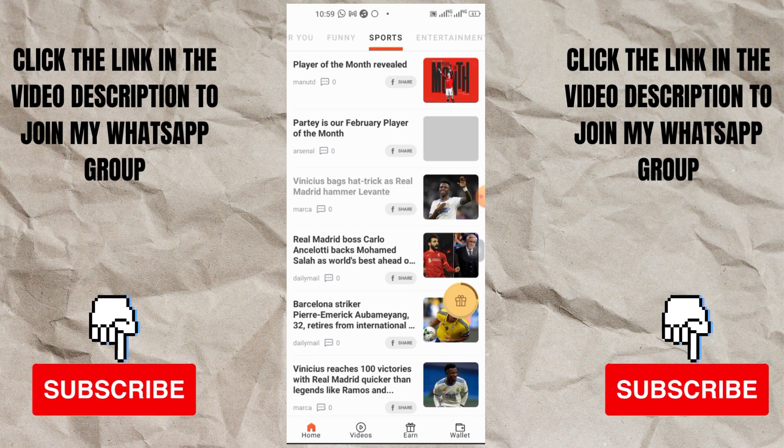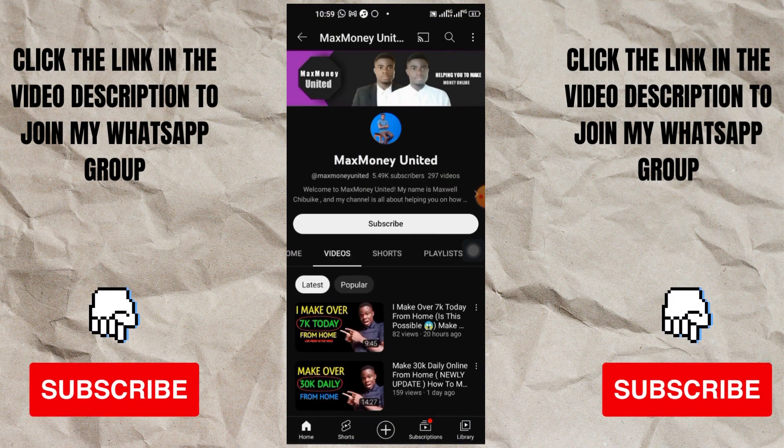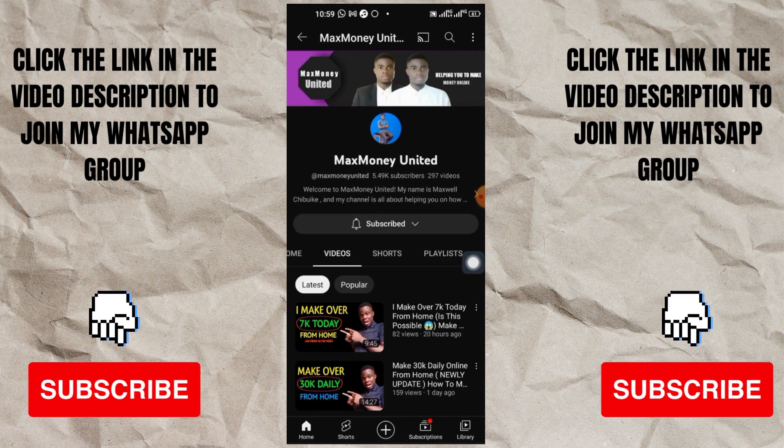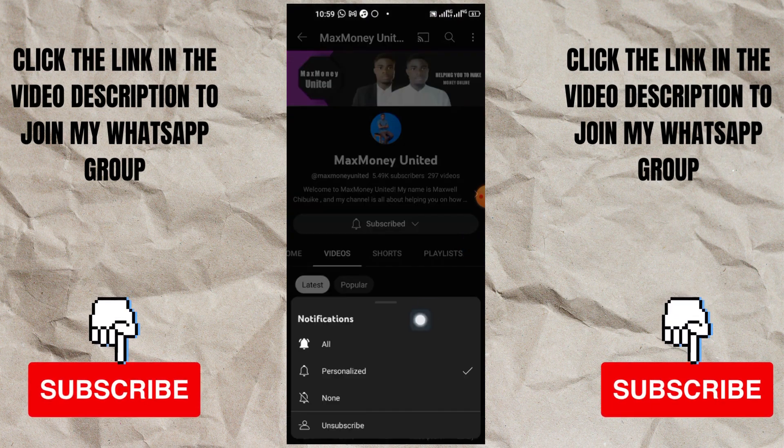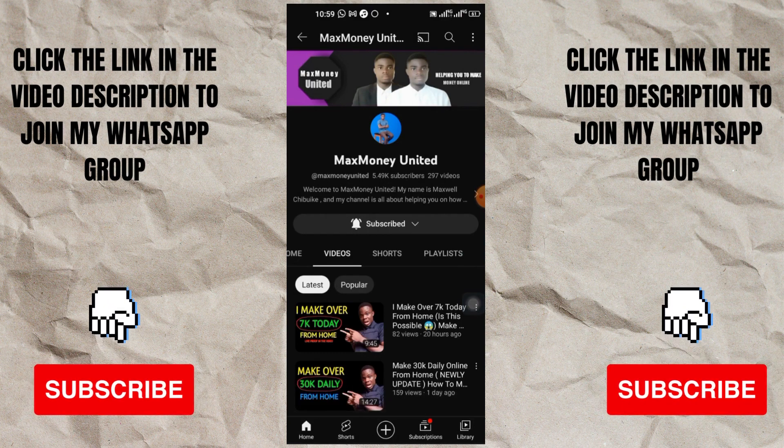Now let's go to the next step. Before we move on, for those that just came in and skipped the first part - go ahead and click the subscribe button, and also go ahead and turn on the notification bell so that each time I upload a video on how to make money online you'll be the first person notified.